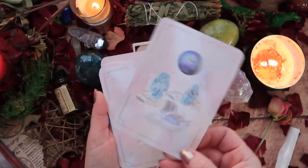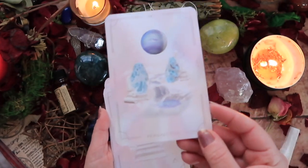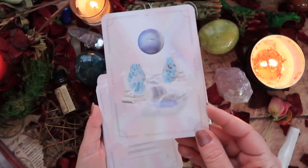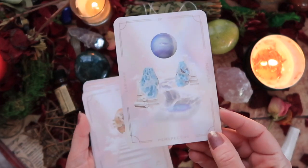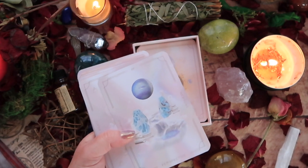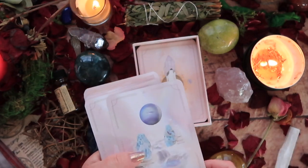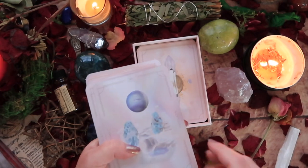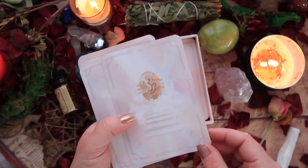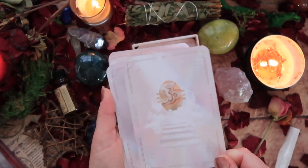Then we have Perspective — Neptune and Larimar. I have pieces of Larimar and it is an interesting stone to work with — it has a lovely, peculiar energy. I think if you really resonate with Lemuria or Atlantis or either of those mythological places, you may like it. Then we have Adaptability — Air Element and Lace Agate.